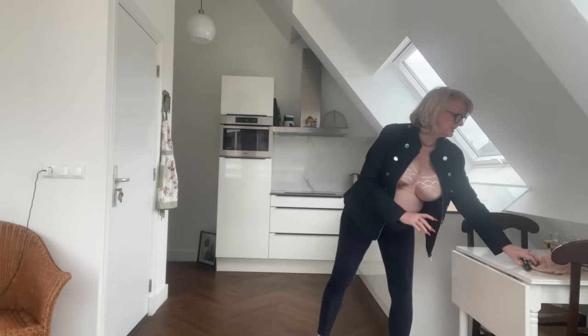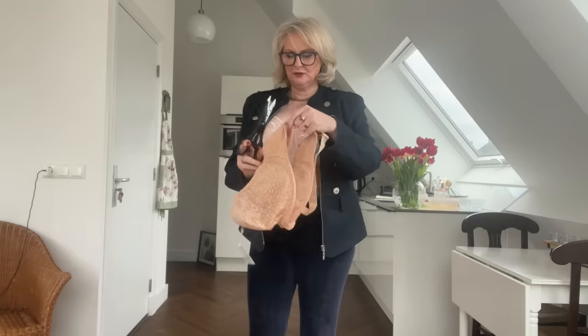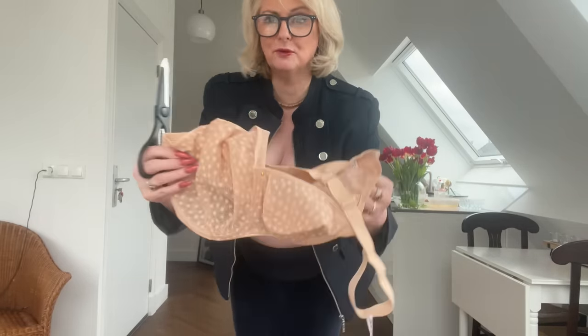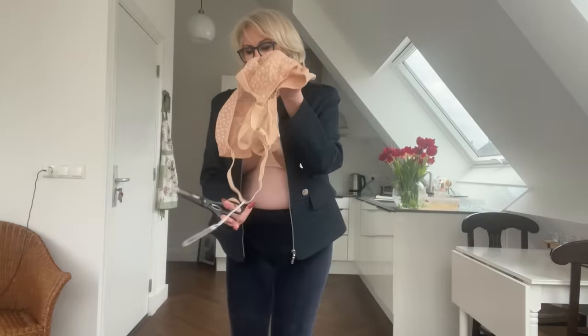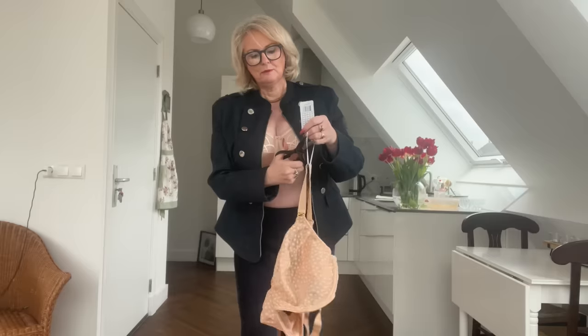Number two is brand new — I've not even taken the tags off. There is a little story about this bra. This is a Freya bra. It is beautiful. I've not even undone it or altered the straps, so you're going to see how I get it to fit correctly. It's a beautiful colour — I absolutely adore it, with lots of little dots on. This beautiful bra was sent to me by a company called Knicker Locker.